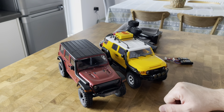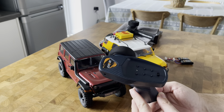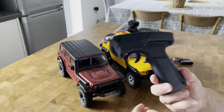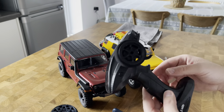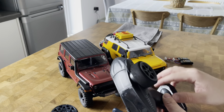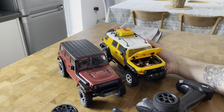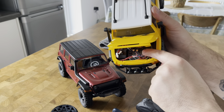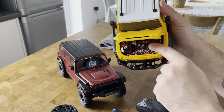Looking at the transmitter, the EZRC comes with a newer model transmitter without the ESC settings, which indicates that compared to the FMS Toyota FJ Cruiser, the FJ Cruiser comes with the older style controls. If you open the bonnet and look at the electronics, the motherboard in there is not protected — it's an exposed motherboard, so that is the old version ESC combined with the receiver motherboard.